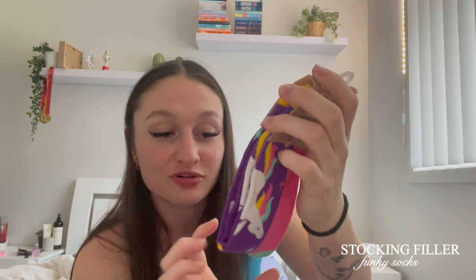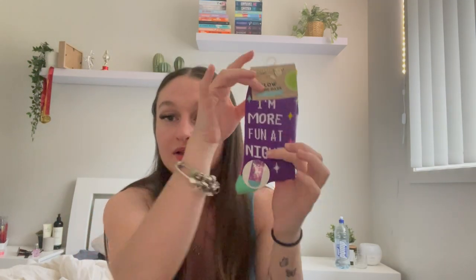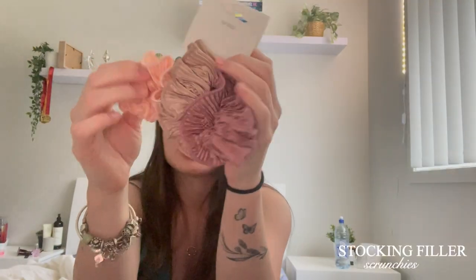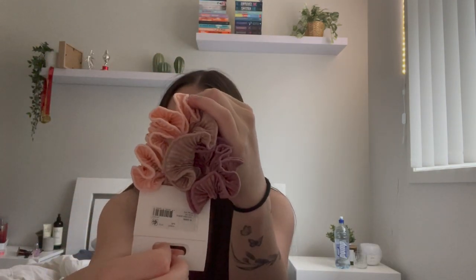Next I got these glow-in-the-dark unicorn socks that say 'I'm more fun at night' — I love my fun socks and we always get them in our stockings every year, so that's my 2022 ones. Next I got some cute little frilly scrunchies in super cute colors — definitely my color scheme.